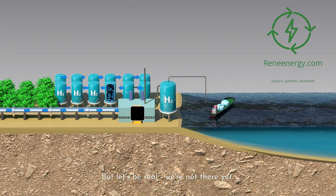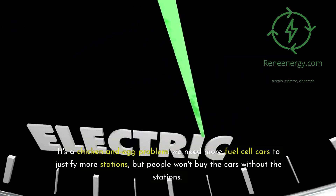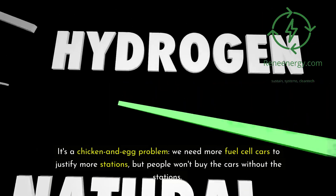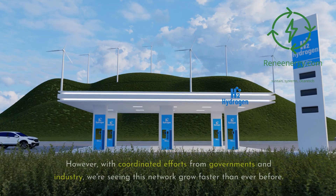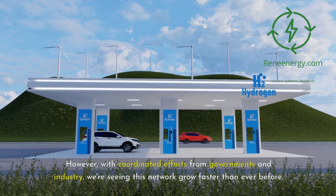But let's be real — we're not there yet. Building this infrastructure is complex and expensive. It's a chicken and egg problem: we need more fuel cell cars to justify more stations, but people won't buy the cars without the stations. However, with coordinated efforts from governments and industry, we're seeing this network grow faster than ever before.